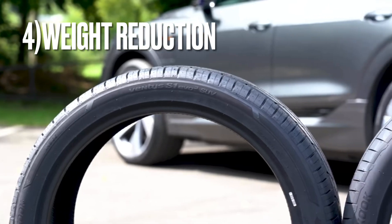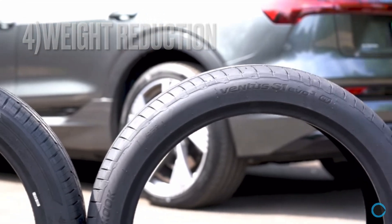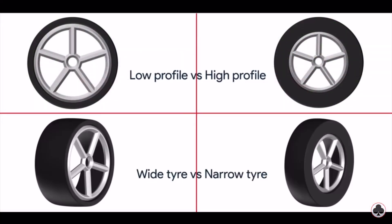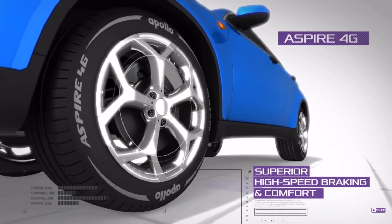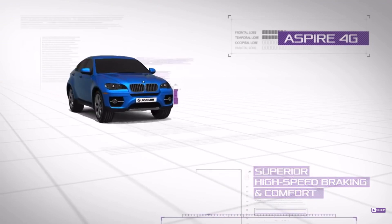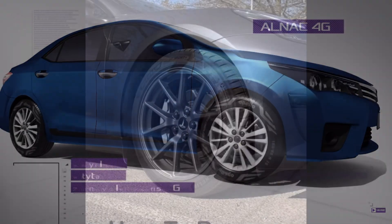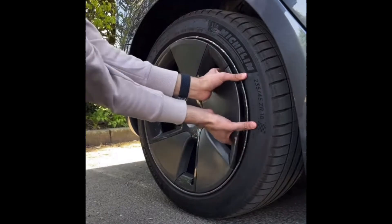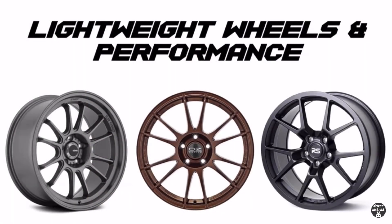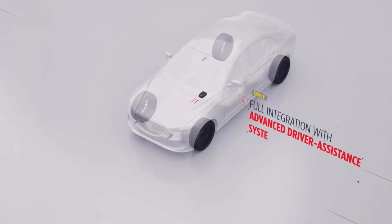Another advantage of smaller tires is the potential for weight reduction. Smaller tires are inherently lighter than larger ones, as they require less rubber, fewer materials, and a smaller internal structure. Tire weight directly contributes to improved fuel efficiency, as the engine requires less energy to propel the lighter vehicle. Moreover, lighter tires also reduce the unsprung mass of the car, which refers to the weight not supported by the vehicle's suspension system. By reducing unsprung mass, smaller tires allow the suspension to function more efficiently, resulting in better handling and overall performance.